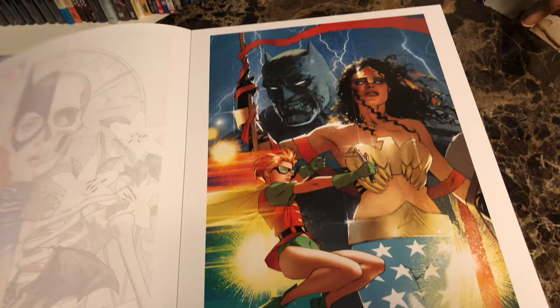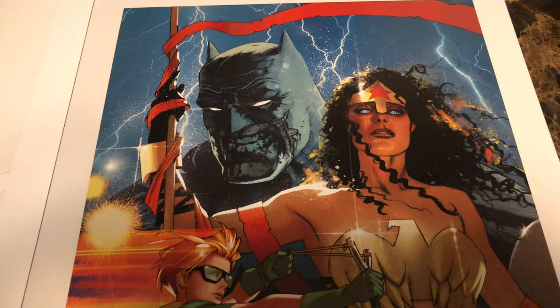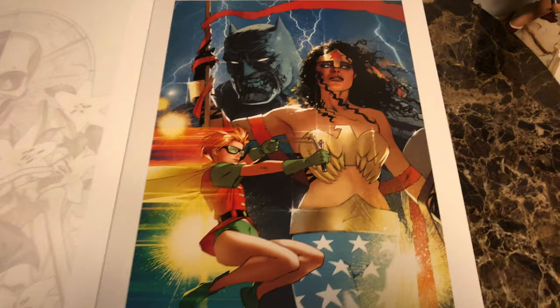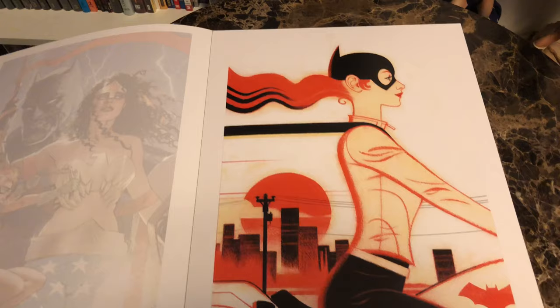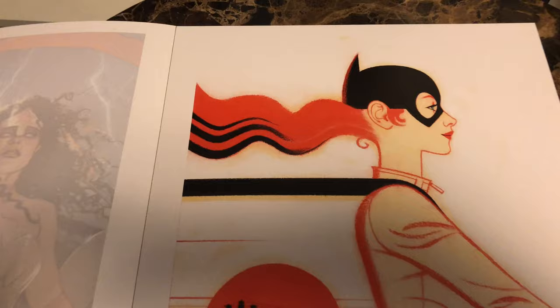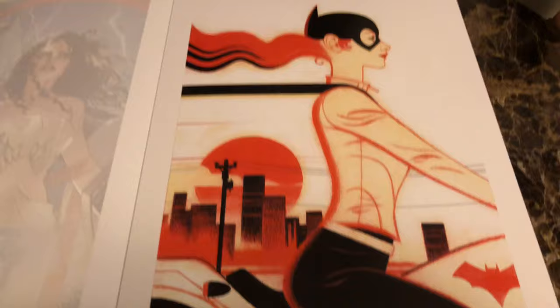This is Dark Knight 3: The Master Race number one variant. So this is Middleton kind of aping Miller. It's much cleaner than the style Miller had in Dark Knight 3, but obviously there are serious Miller influences here. Very cool. Next up we have Batgirl number 26 — kind of a whimsical cover of her on her bat cycle driving through Gotham, her hair flowing behind her the same color as the setting sun. Very fun.